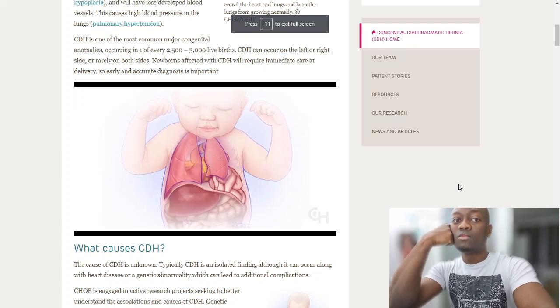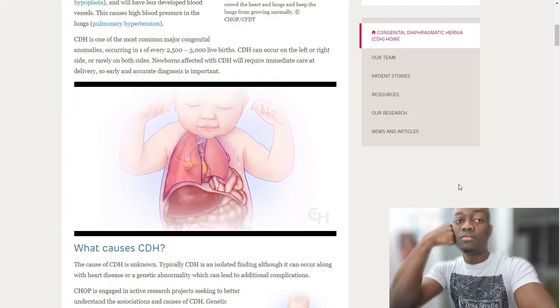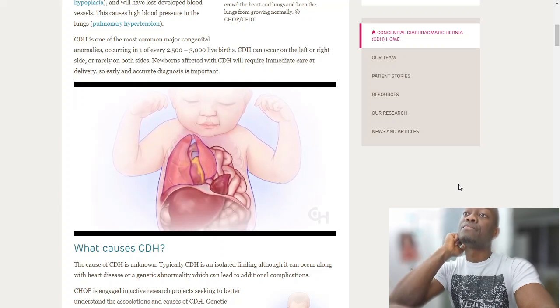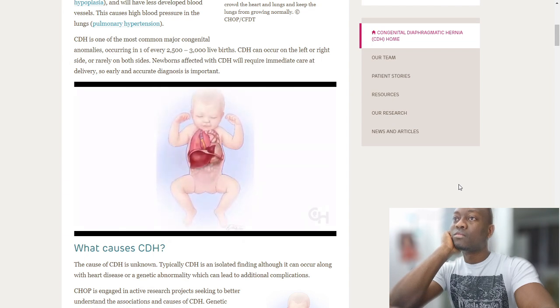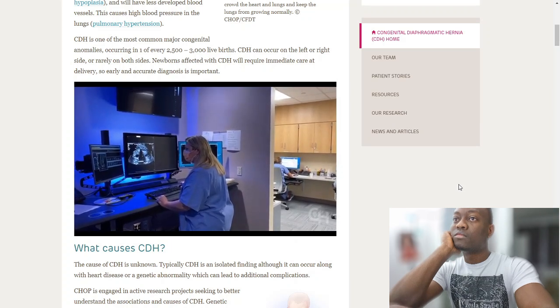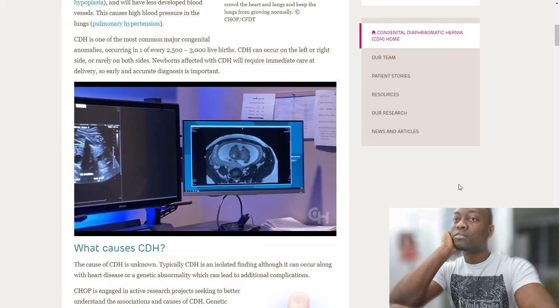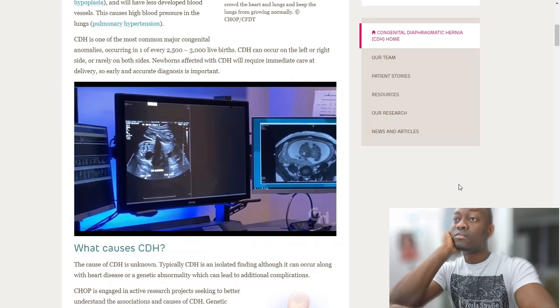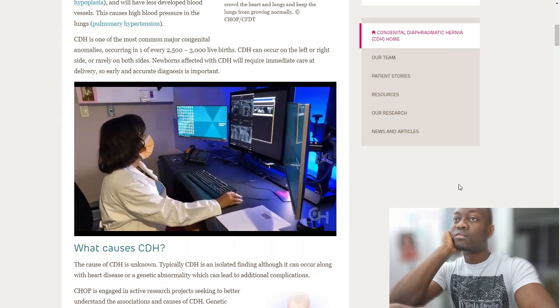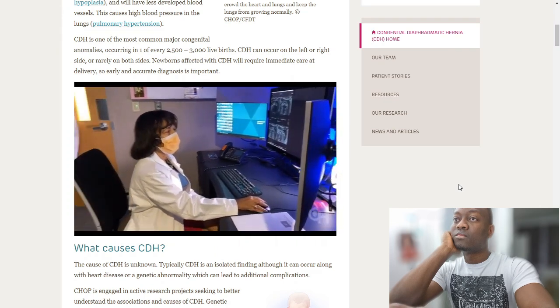If the hole is large enough, the intestine, stomach, spleen, and liver can move into the chest, crowding the heart and lungs and preventing the lungs from growing normally. Because it is a large, heavy organ, the liver causes particular problems. Most of the time CDH is diagnosed during pregnancy. At Children's Hospital of Philadelphia, sophisticated imaging is used to assess liver position and lung size — two key predictors of outcomes.